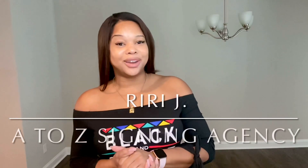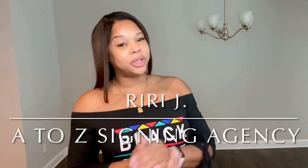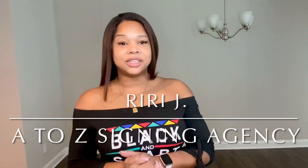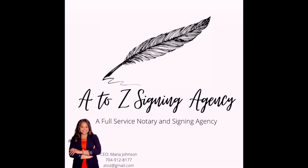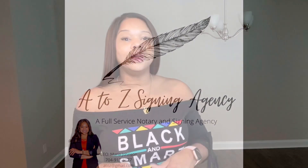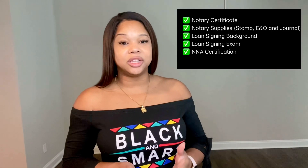Hi and welcome back to my channel, Riri J. My name is Maria. I am the owner of A to Z Signing Agency here in Charlotte, North Carolina. Today I will be talking to you about how to set up and market your signing business, because it is a business, so that you can get the most signings and look the most professional. So stay tuned.